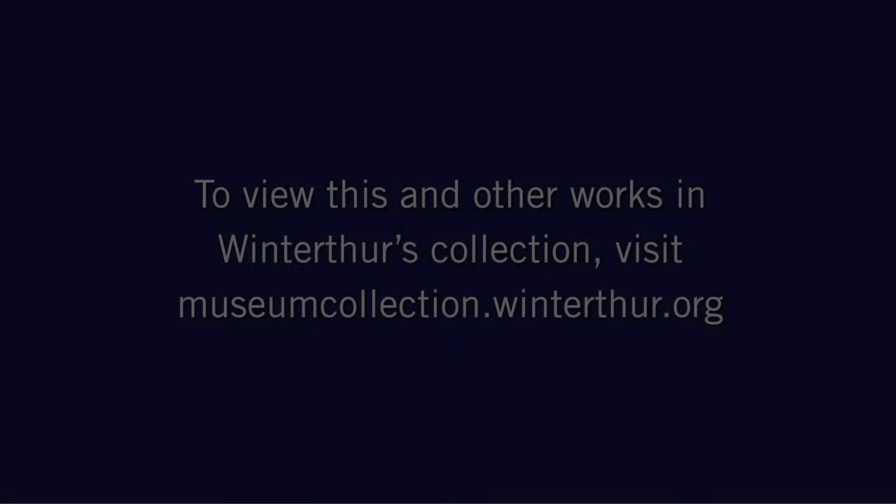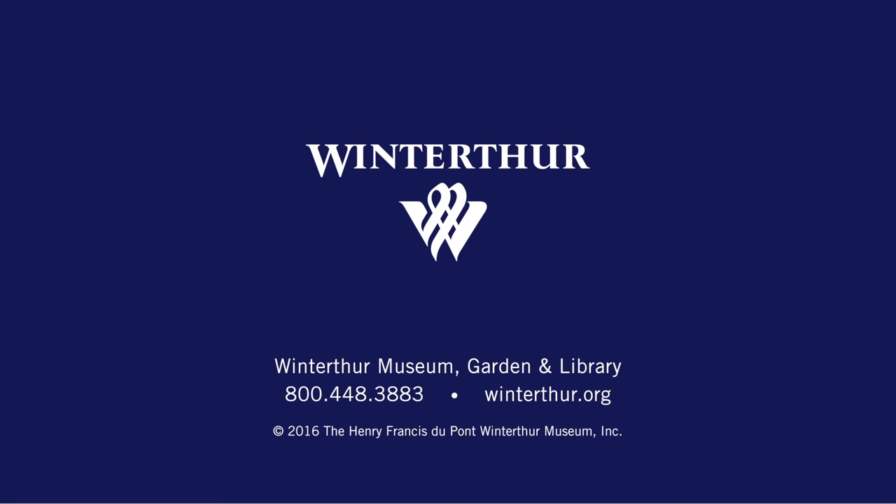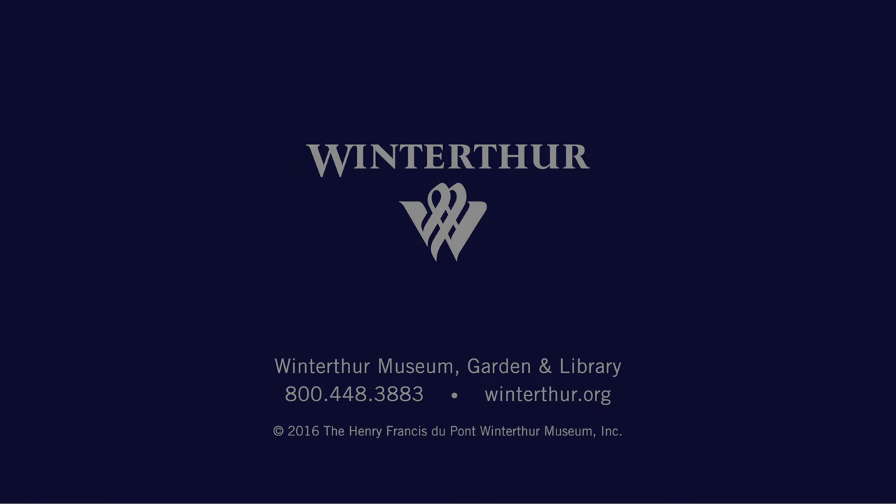I hope you've enjoyed hearing just a bit about one of my favorite things here at Winterthur, and we very much hope that you'll visit Winterthur very soon. Thank you.